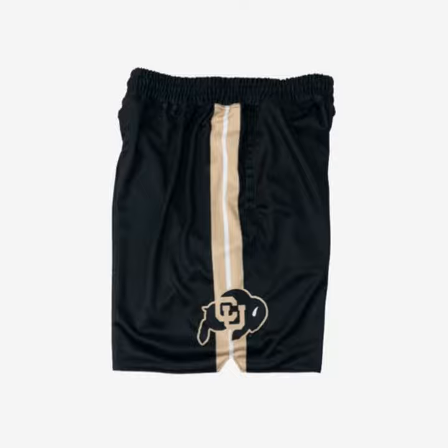Other names you need to know: Alec Burks was at Colorado from 2009 to 11, now playing for the New York Knicks. Spencer Dinwiddie played for the Brooklyn Nets. Andre Robertson spent his whole career with the Oklahoma City Thunder. Cliff Mealy and Jaquay Walls are two other names you should know.